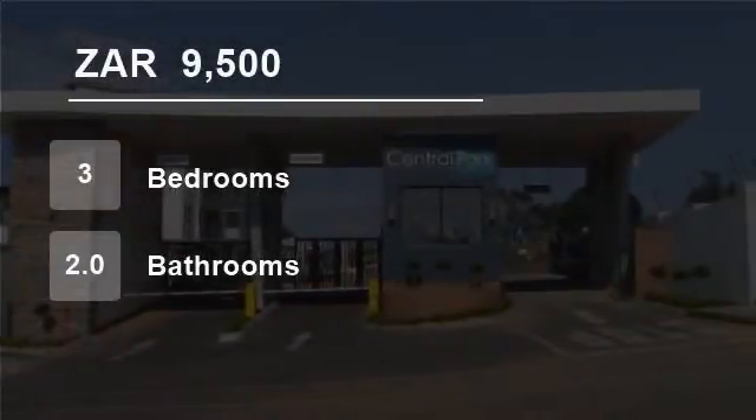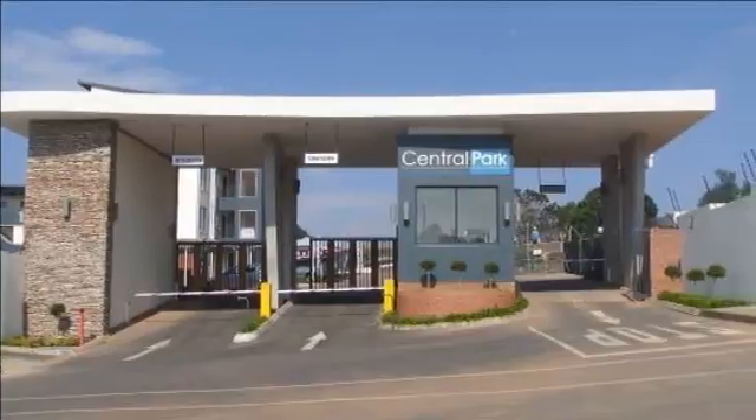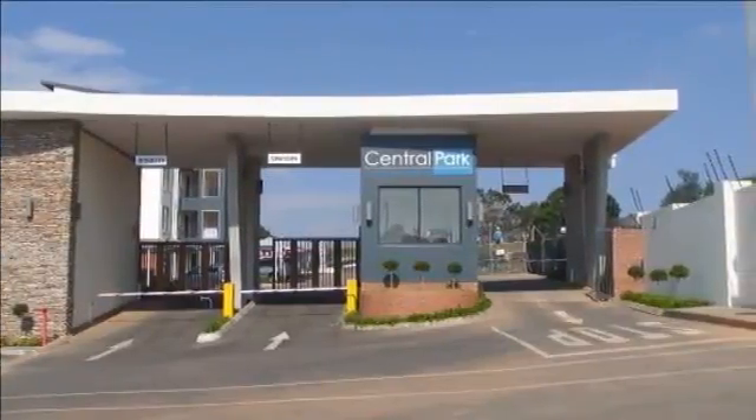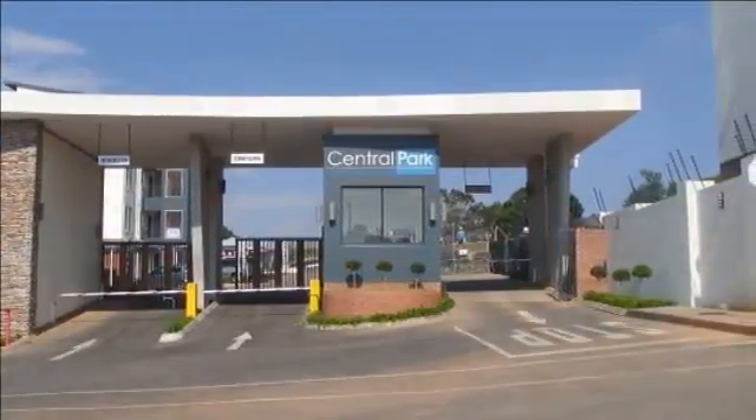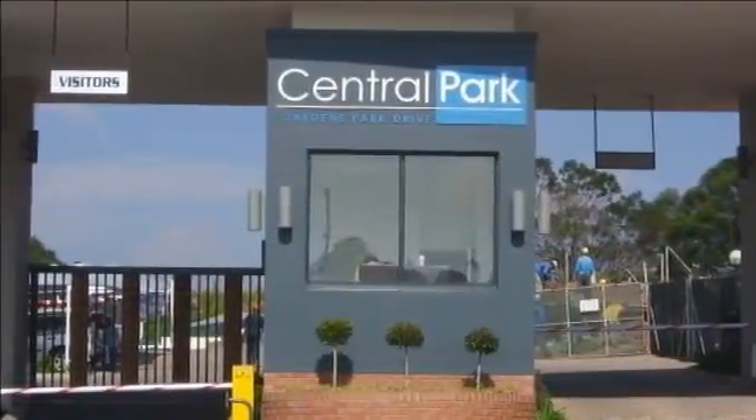Welcome to this three-bedroom townhouse for rent in Oakden, Johannesburg, Gauteng, South Africa for 9,500 Rand per month. This first-floor unit is ideally located in Oakden in the south of Johannesburg.